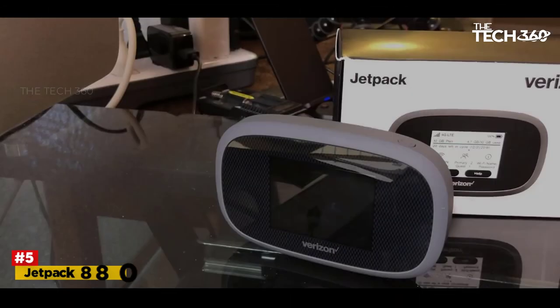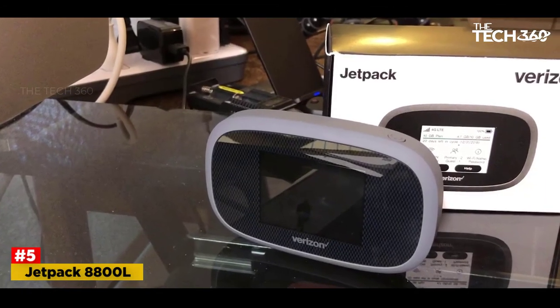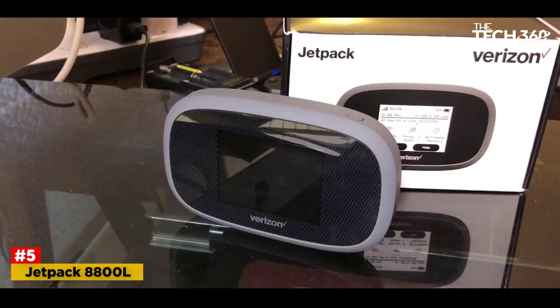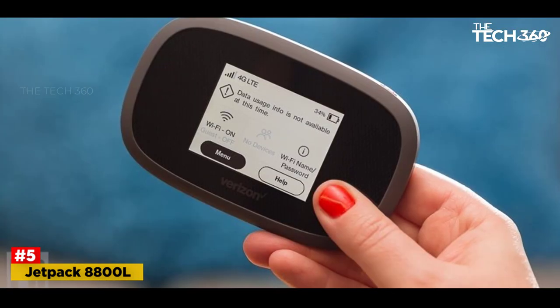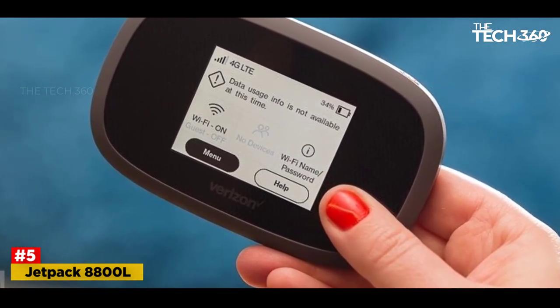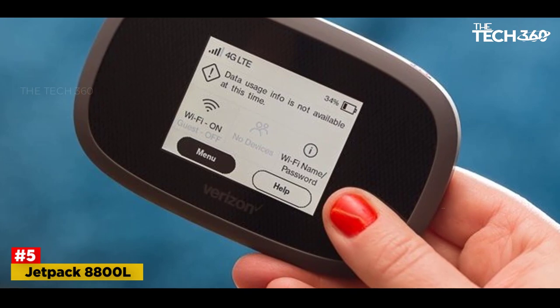Number 5: Jetpack 8800L — Best Mobile Hotspot for Verizon. The Jetpack 8800L is the successor to Verizon's Novitel Jetpack Miffy 7730L, which was previously rated as the best hotspot.